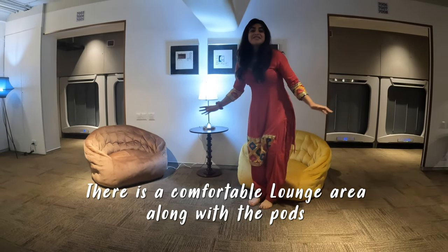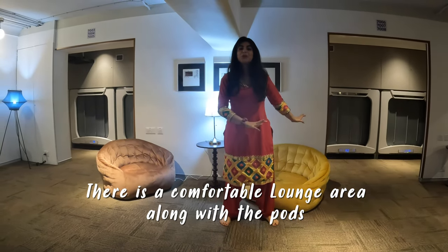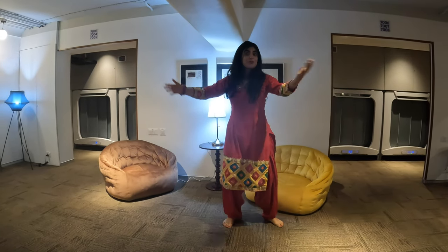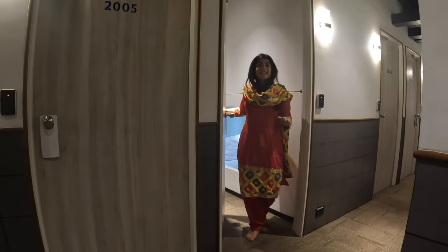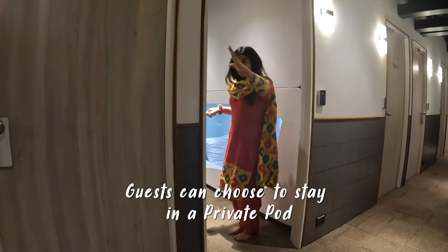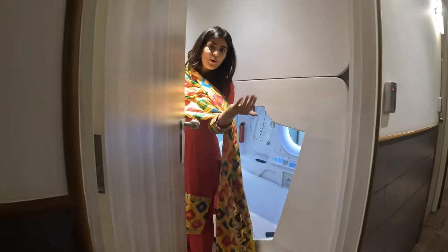This is the lounge section where you can just chill and relax. You don't have to stay in your pod the whole time — you can chill, socialize, meet people, make friends. If you want to stay alone and want your own private pod with a door and some space, then they have these individual pods.